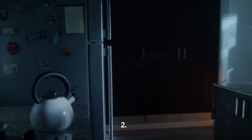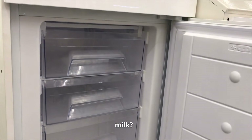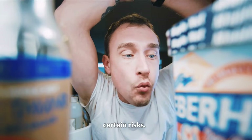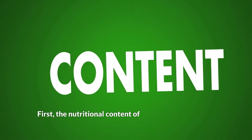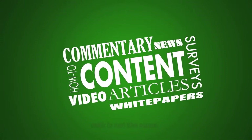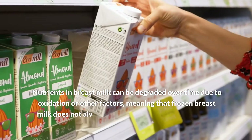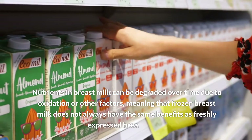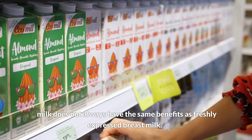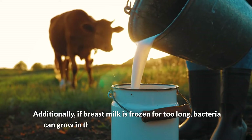Two: What are the risks of keeping a freezer stash of breast milk? Keeping a large freezer stash of breast milk can carry certain risks. First, the nutritional content of fresh and frozen breast milk is not the same. Nutrients in breast milk can be degraded over time due to oxidation or other factors, meaning that frozen breast milk does not always have the same benefits as freshly expressed breast milk.